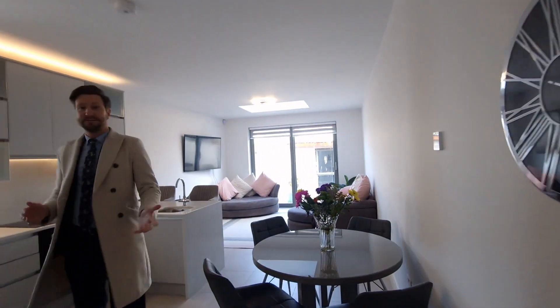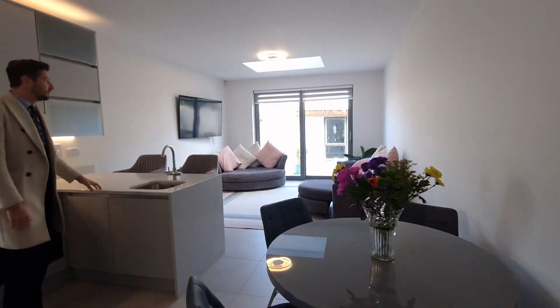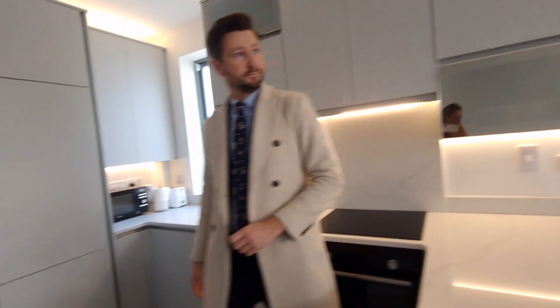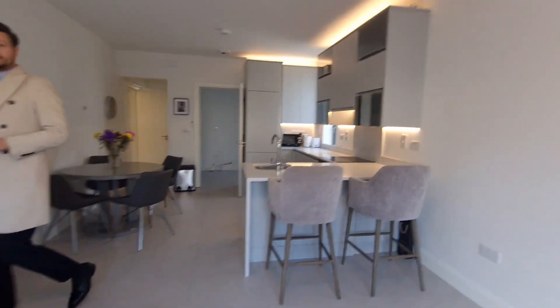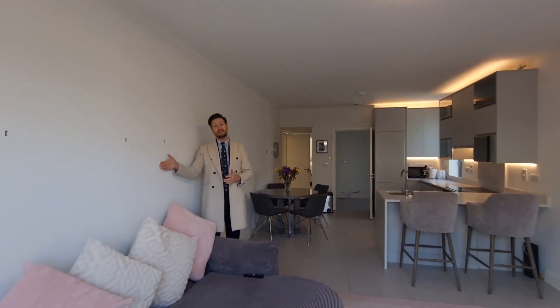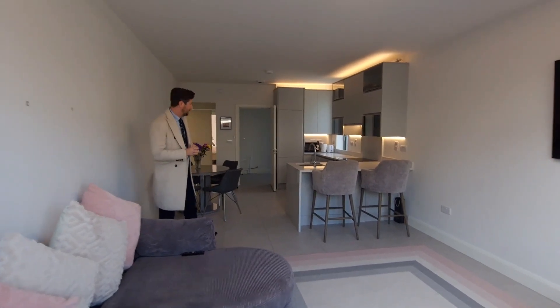And you walk into this stunning space. Standard finish absolutely exceptional. Beautiful kitchen here, nice contemporary finish with the stone worktops, a lovely living-dining space, and direct access to the rear garden. This wall behind is designed in such a way that you can take it out if you need to, and that will really open the back of the property if you didn't require this additional space.